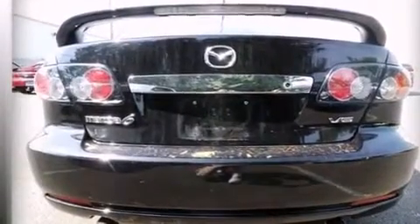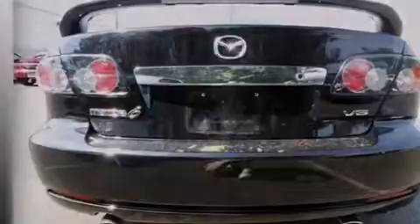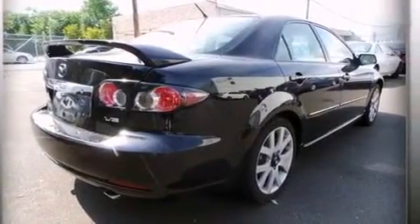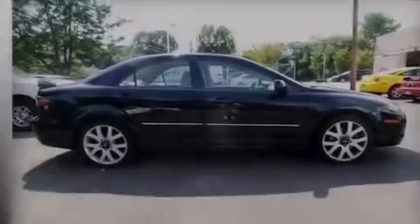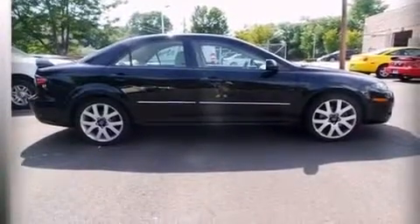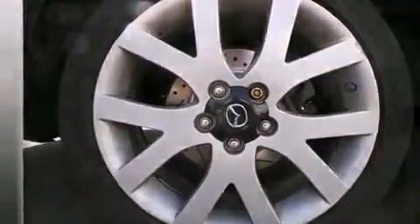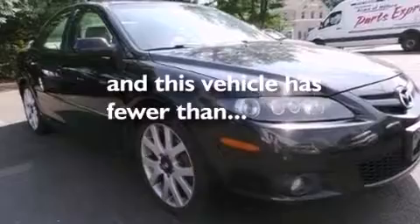The following features are also included: a power driver's seat, air conditioning, cruise control, a CD player, leather seats, rear curtain airbags, rear seat childproof door locks, a pass-through rear seat, an auto dimming rearview mirror, and this vehicle has less than 62,000 miles.